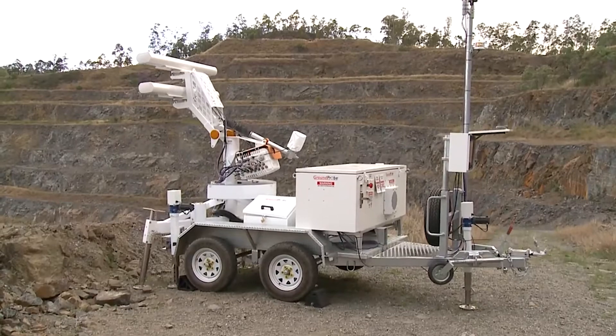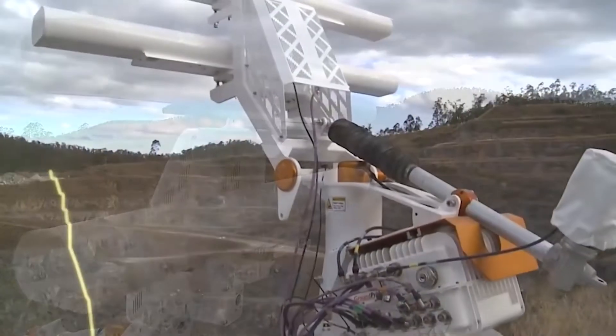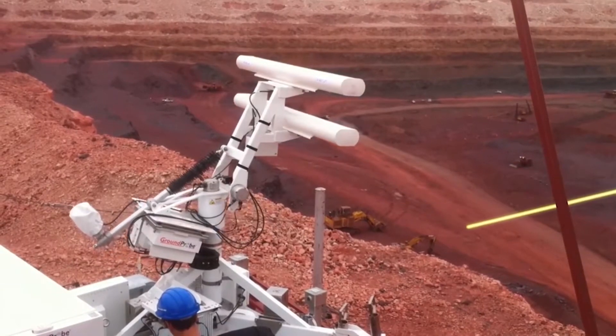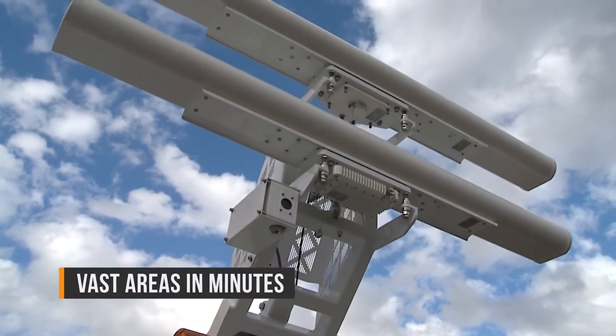When detecting new risks and hazards across vast areas, broad area monitoring is needed. Our SSRFX creates a thin vertical stripe that quickly sweeps across the whole scene, left to right, like a fan. This allows the SSRFX to scan vast areas in minutes.